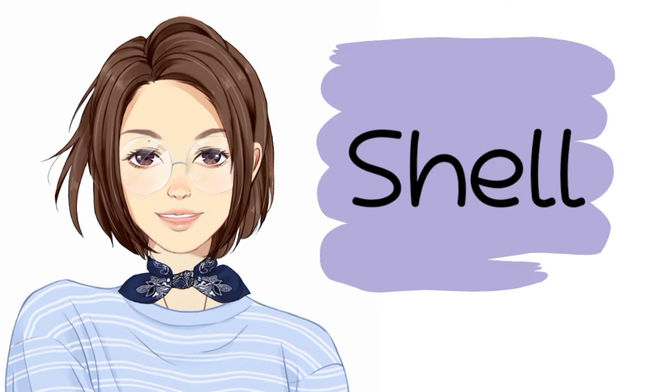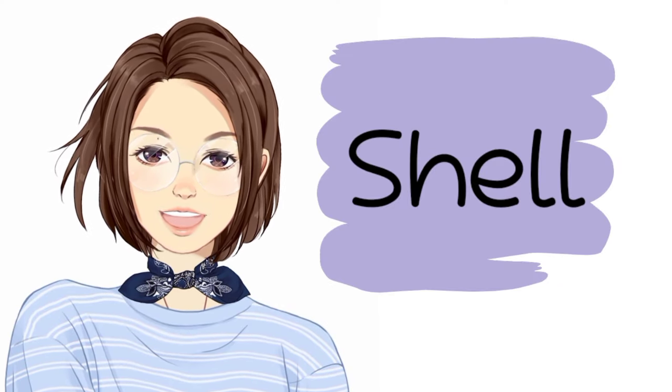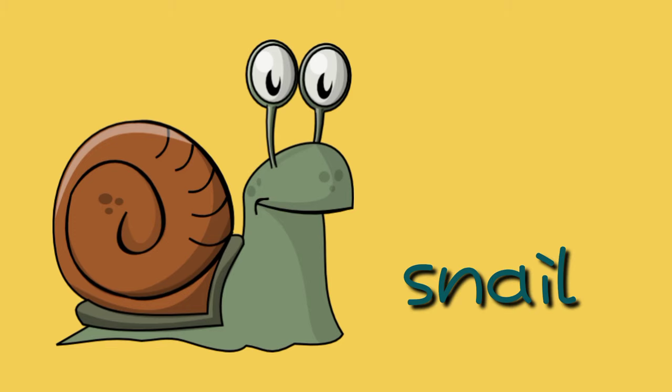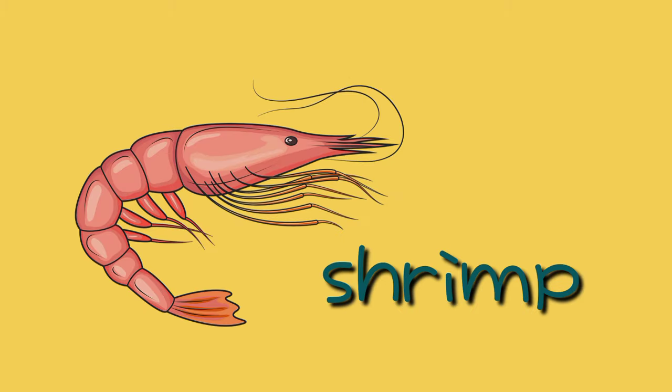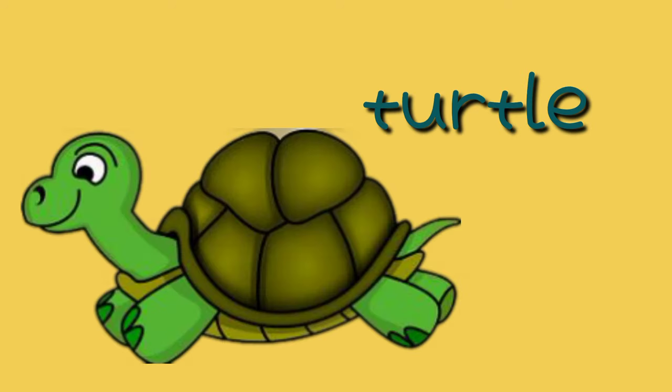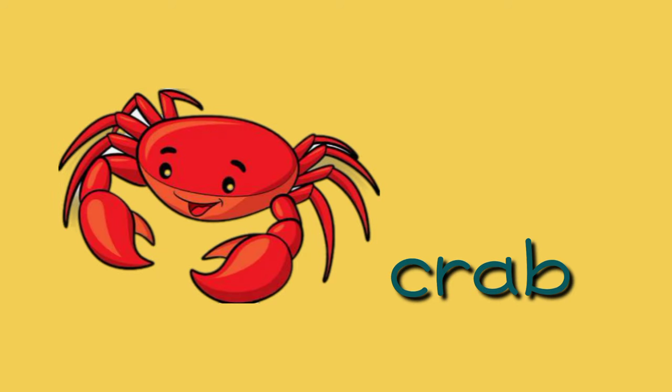Some animals are covered with shell, like snail, lobster, shrimp, turtle, and crab.